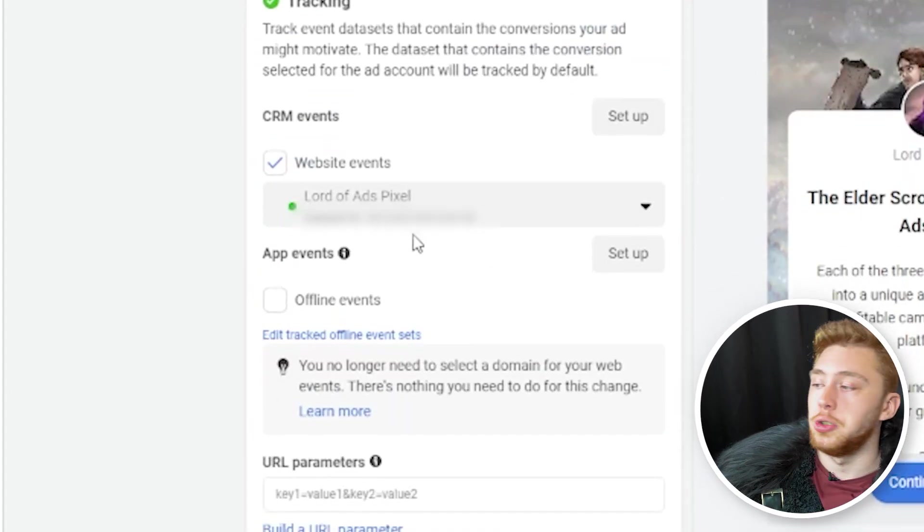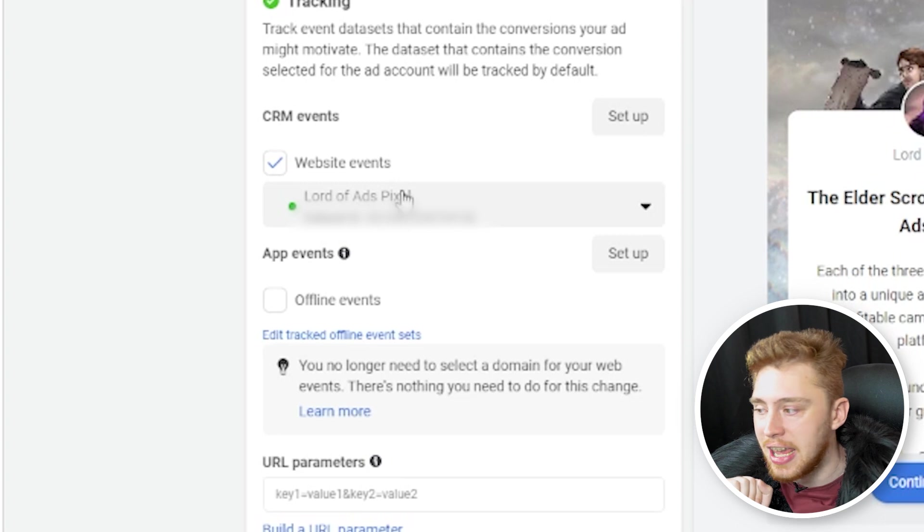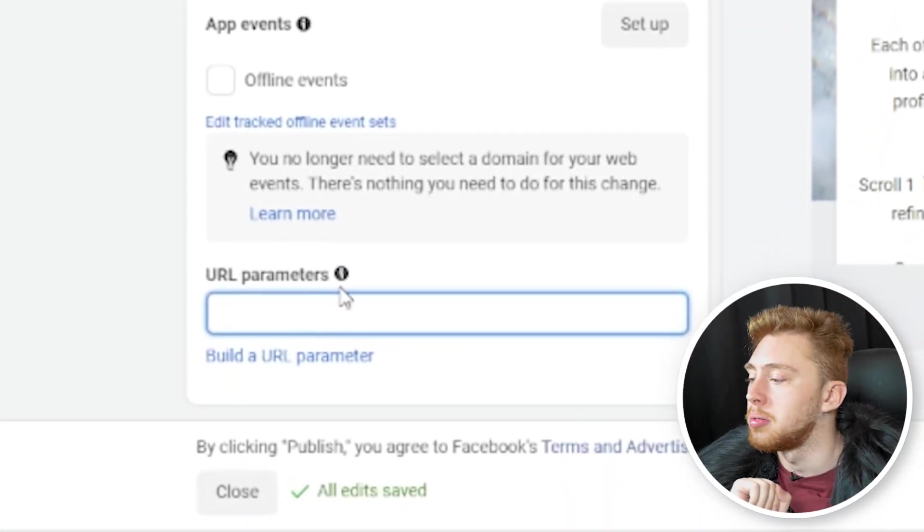Lastly, in the tracking section, make sure you have your website events turned on even for lead generation and app campaigns. You want to use UTM parameters or URL parameters, even if you're not using a third-party service to track your data.